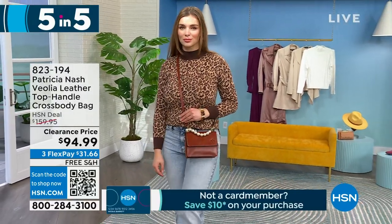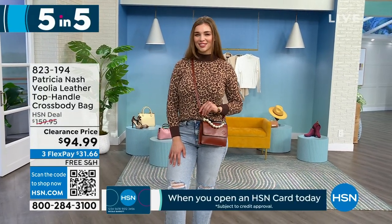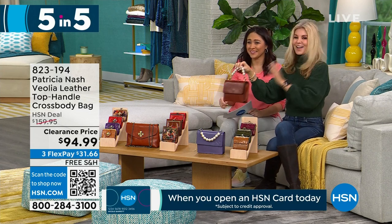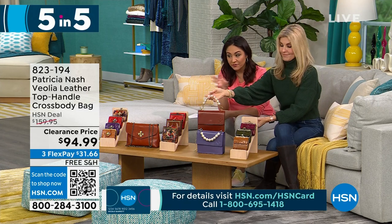You can wear it on the crook of your arm — so cute and sophisticated when you're in a dress. I love this bag. I've not seen it before. I love that all of her bags have their own personality, vibe, and look.